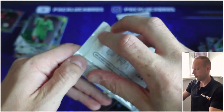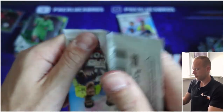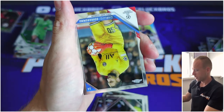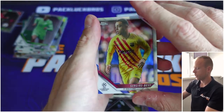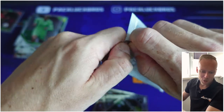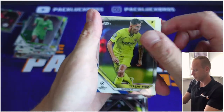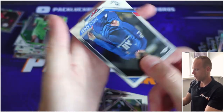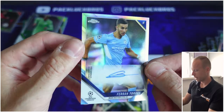Two packs left — let's clutch it out! Donnarumma, and it is Sergiño Dest once again. So the auto should be in this pack — one chrome auto card per box. And this is our auto! All right, last pack magic.